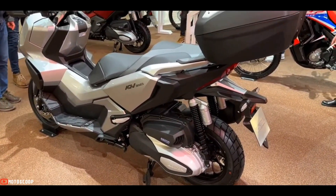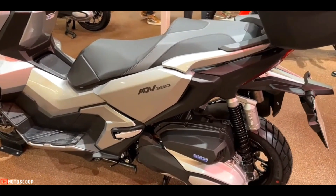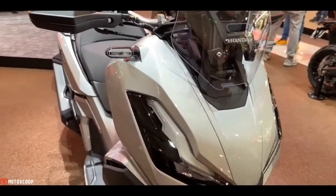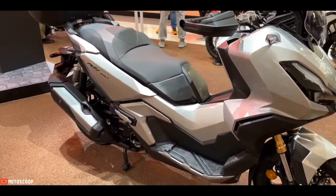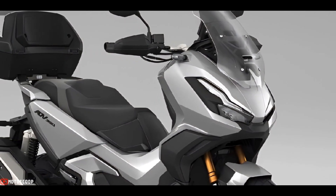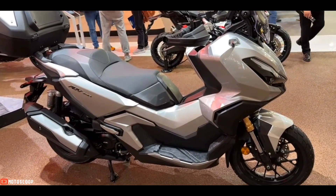In terms of design, the ADV 350 looks closer to the X-ADV than to the ADV 150. It borrows its bigger sibling's overall styling, with X-ADV-like LED headlamps up front. The exterior also gets black and gray plastics that further accentuate the look.